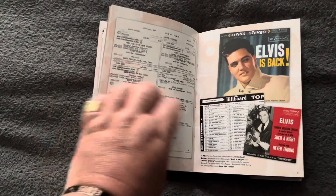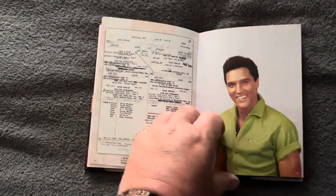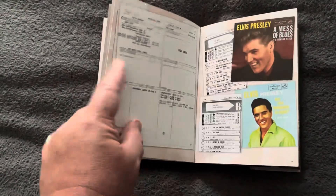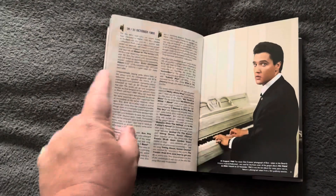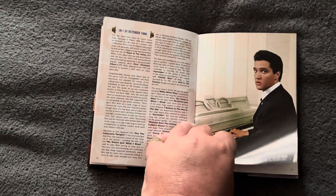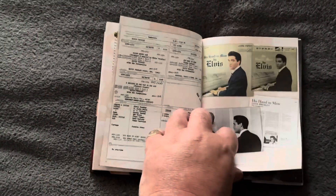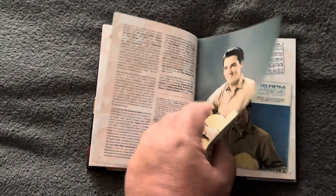Plenty to read. Elvis Is Back — what a fantastic album. Mess of Blues — brilliant song. Now that looks like the photograph they used on the His Hand in Mine album. And that looks like a shot from Wild in the Country.